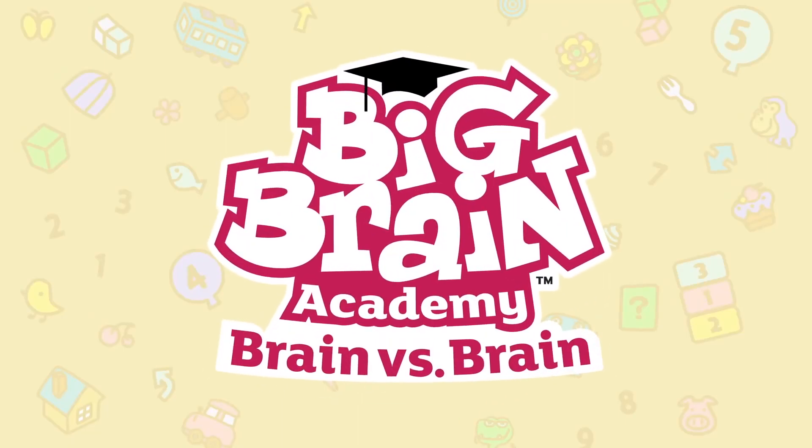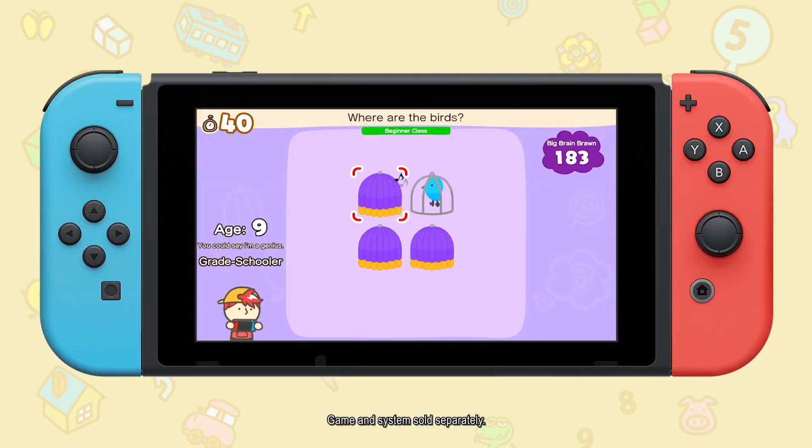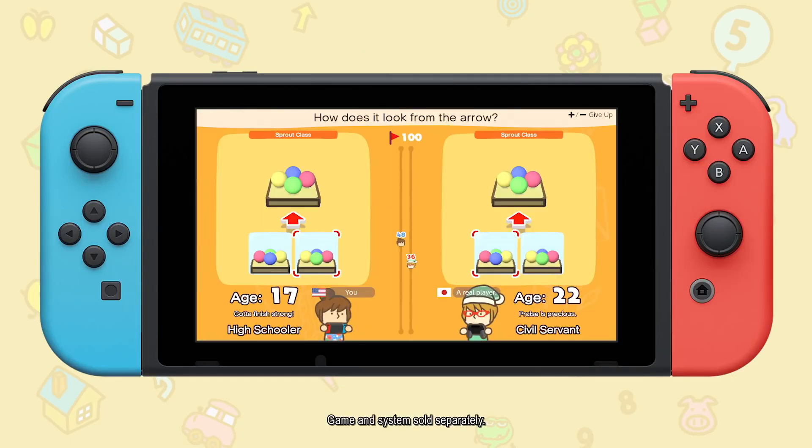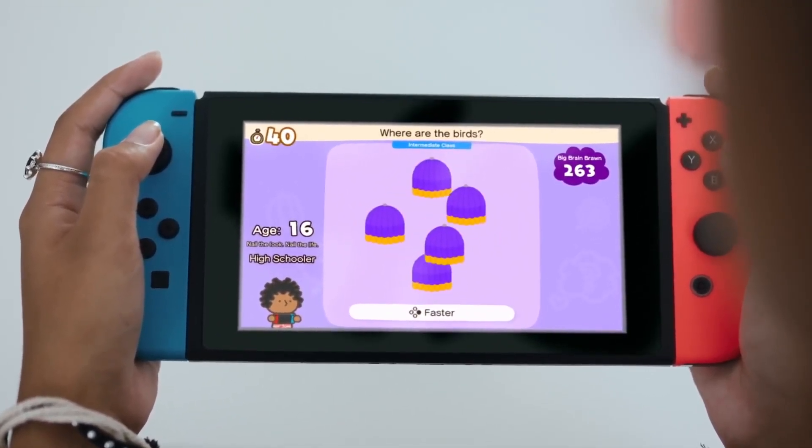The first puzzle game we're gonna be talking about is Big Brain Academy: Brain vs Brain. I was a huge fan of the Big Brain Academy games back on the Nintendo DS. So when it was announced that a new Big Brain Academy game, Brain vs Brain, would be coming to the Nintendo Switch, it brought back so much nostalgia for me and I was hyped.